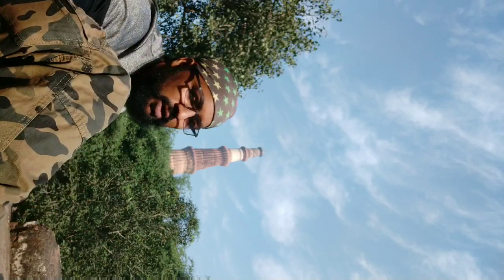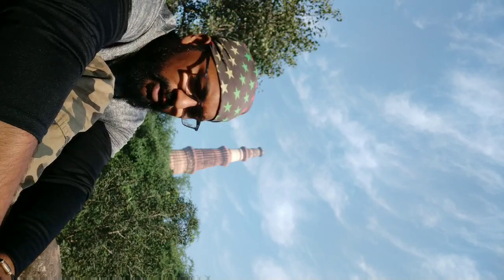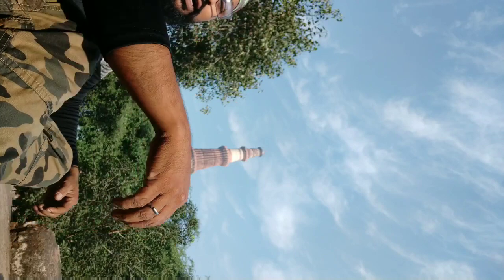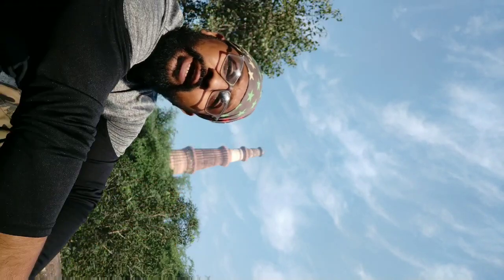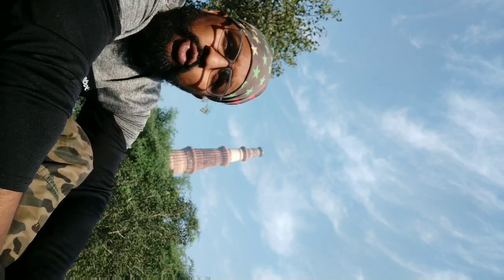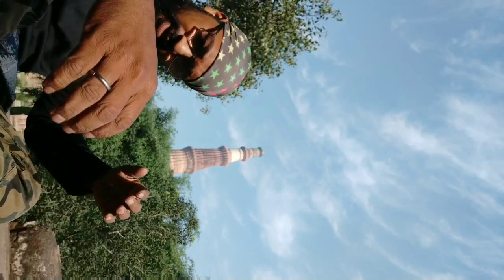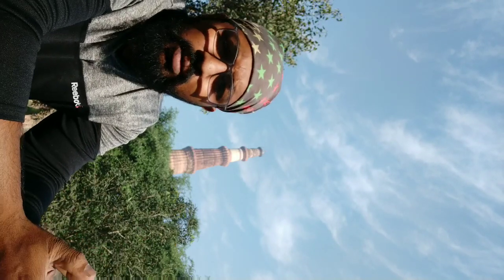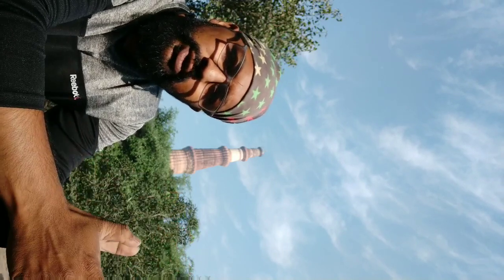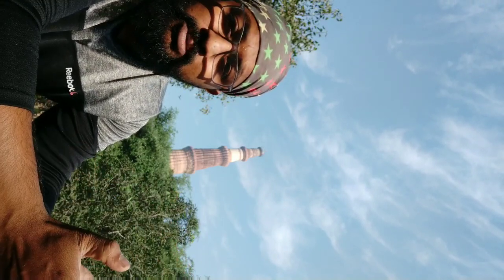Hello everyone. Today we are coming to Qutub Minar — as you know, this is one of the most visited places in Delhi. Many say it was built by Qutubuddin Aibak, though many historians also dispute this story. Anyway, we are not here to debate that. I'm just here to show you how beautiful this place is and how beautiful this structure has been made.